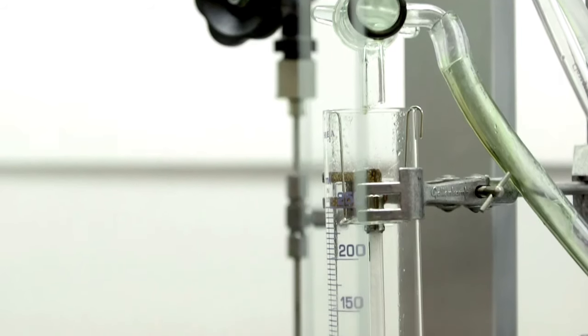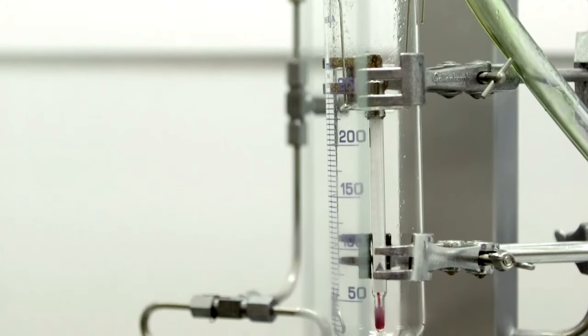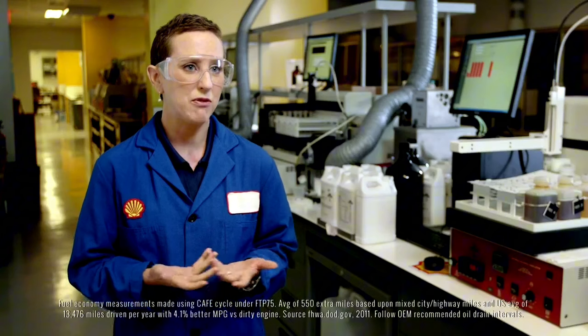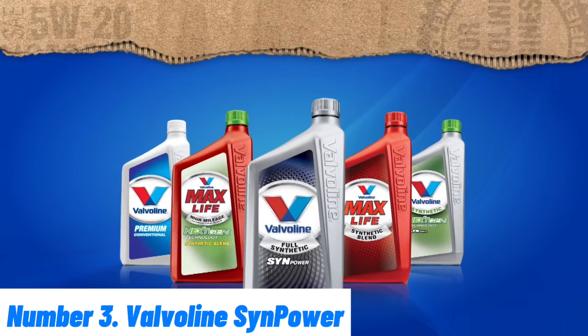It meets or exceeds the stringent requirements of major automotive manufacturers, ensuring compatibility and reliability. With its advanced formula, Pennzoil Platinum provides up to 40% more wear protection than industry standards, giving you peace of mind and helping to extend the life of your engine. Choose Pennzoil Platinum for unparalleled performance and protection. Number 3.